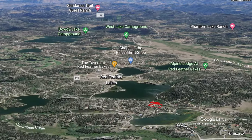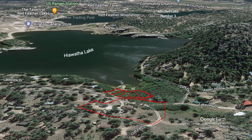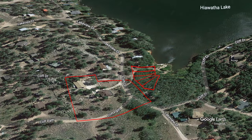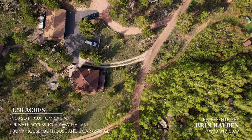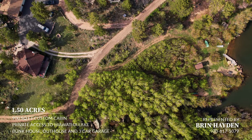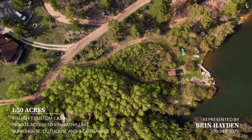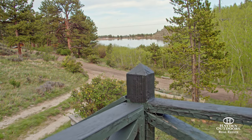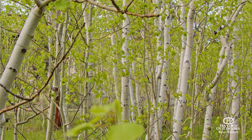Within walking distance of Red Feather Village, this lakeside mountain getaway offers excellent fishing, privacy, and recreational use of Hiawatha Lake. The log cabin and adjoining property of approximately 1.5 acres sits on a waterfront rock outcropping. From the cabin porch, enjoy views of Hiawatha Lake and the Three Sisters Rock Formation through the shimmering aspen grove.